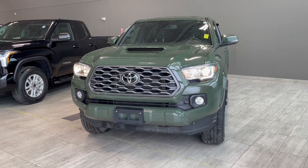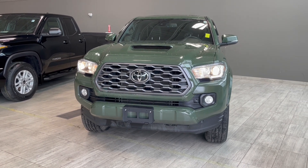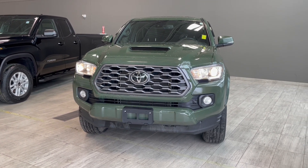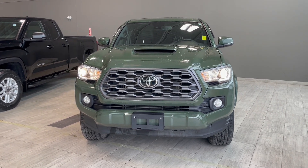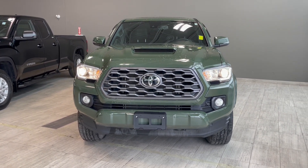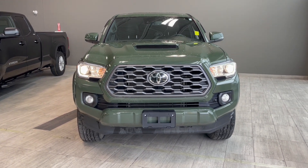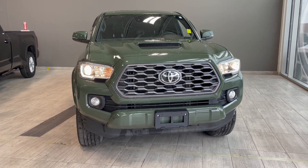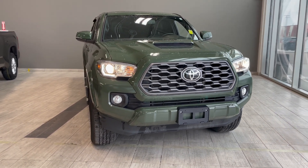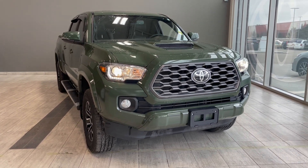Taking one last look at the 2022 Toyota Tacoma TRD Sport. Some key features on the inside would be the heated seats, the leather upholstery, Apple CarPlay and Android Auto. This vehicle also does have the sunroof and the integrated navigation system. On the exterior, we do have the hood scoop as well as the wind blockers, and then we have our sidesteps as well. If you're interested in this vehicle, we are located at the corner of 137th Ave and St. Albert Trail.